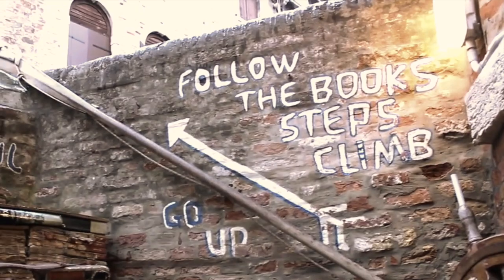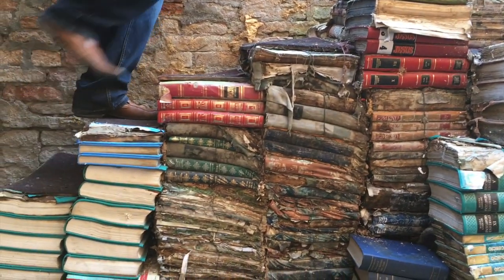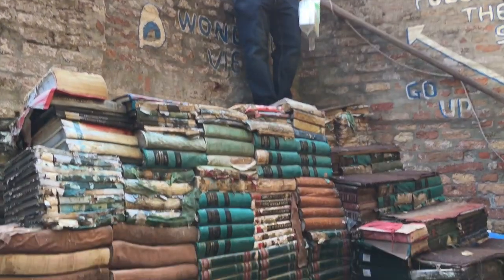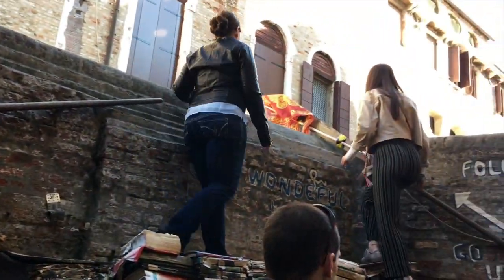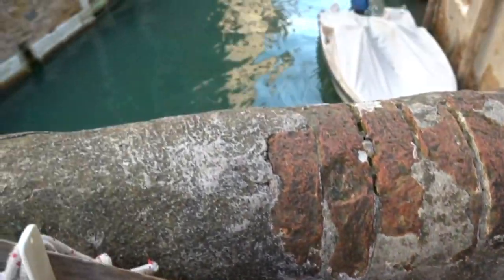At the back of the bookshop, visitors will find a towering stack of soggy books piled atop one another to form stairs. If you climb the stairs, you'll find a spectacular view of the canal behind the wall.